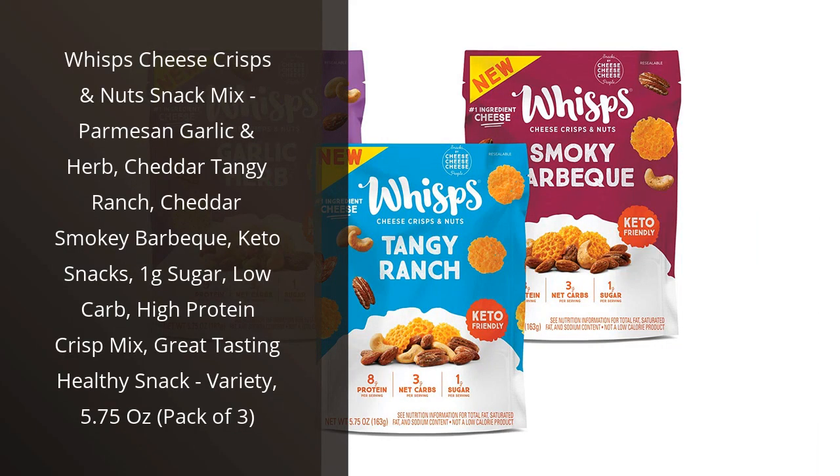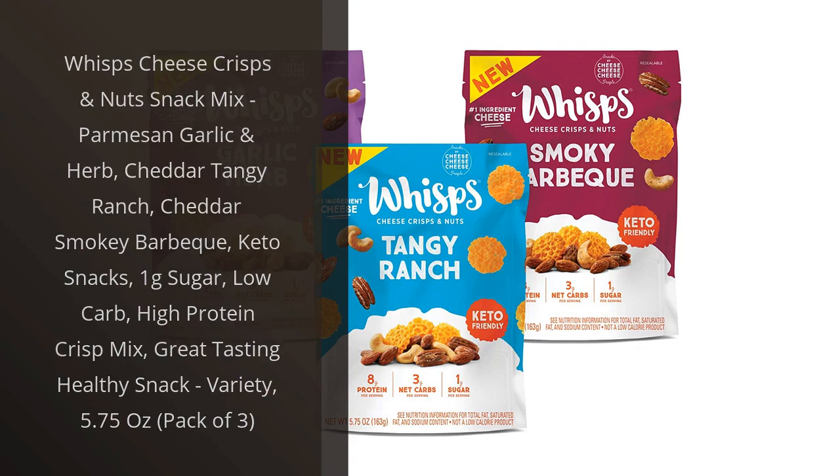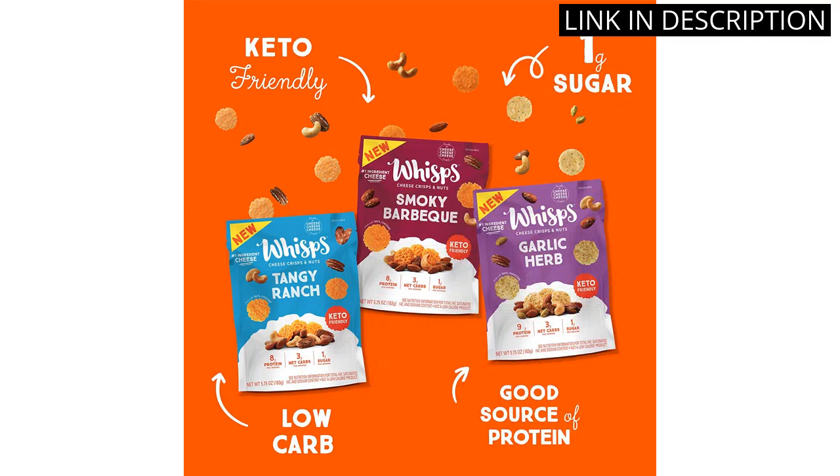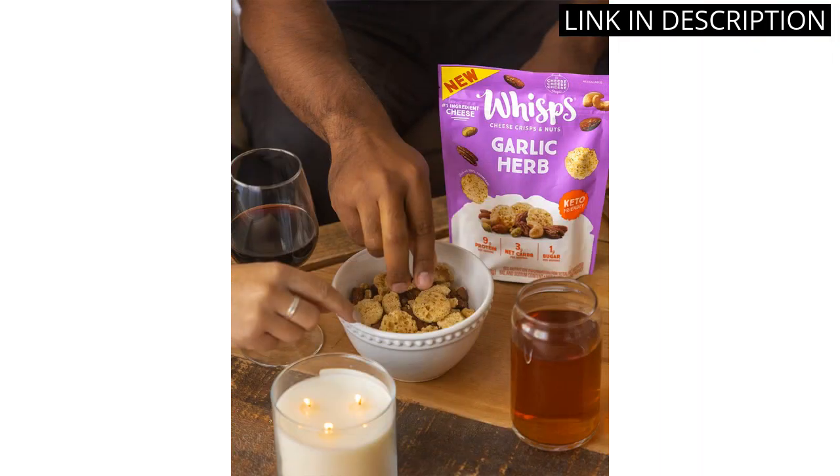I recently purchased the Whisps Cheese Crisps and Nut Snack Mix and I have to say, I am thoroughly impressed. The Parmesan Garlic and Herb, Cheddar Tangy Ranch, and Cheddar Smoky BBQ varieties are all equally delicious and satisfying. As someone who follows a low-carb and high-protein diet, this snack mix checks all of my boxes.